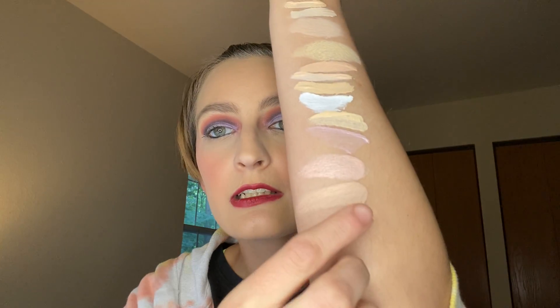The last one I have is the Kevyn Aucoin Sensual Skin Enhancer in the shade SX07. That's what she looks like on the inside. I'm going to bust this one back out and use it. Here is what she looks like swatched.